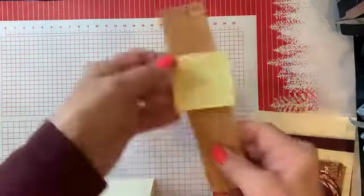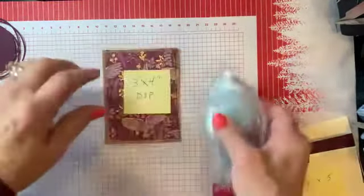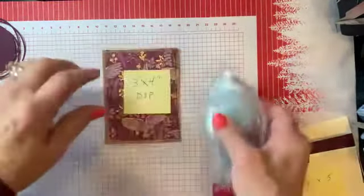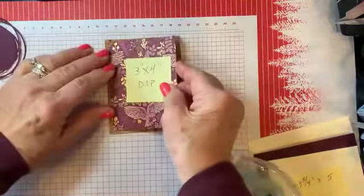Then I'll be adding the DSP — we have three and a quarter right there. Let me get my adhesive. My base is just a normal five and a half by eight and a half scored in half at four and a quarter. The inside is going to be three and a quarter by five. We've got gilded gems that we're going to be using today to decorate that, and a little circle.